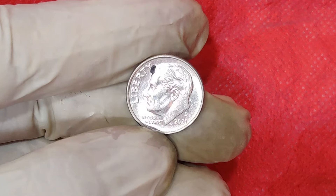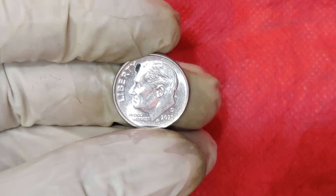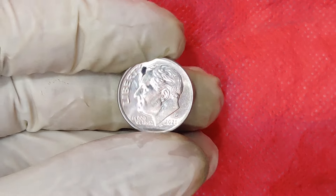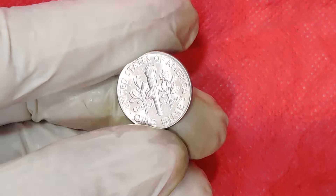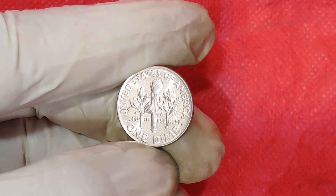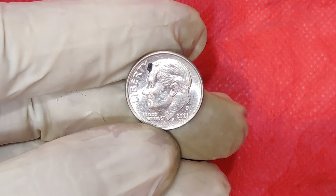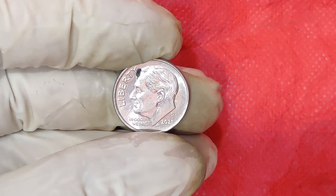Make sure to check the mint mark and other details closely to verify its authenticity. Additionally, keep an eye out for auctions or coin shows where these coins might be sold. The market for rare coins is quite active, and you might be able to get a great deal if you know what to look for. The 2021 Mint Mark One Cent Dime is a prime example of how errors and unique features can transform an ordinary coin into a highly valuable collectible.